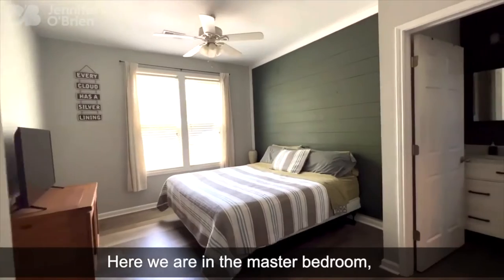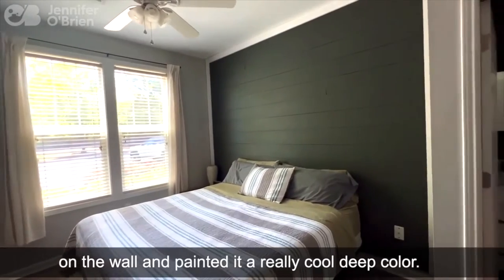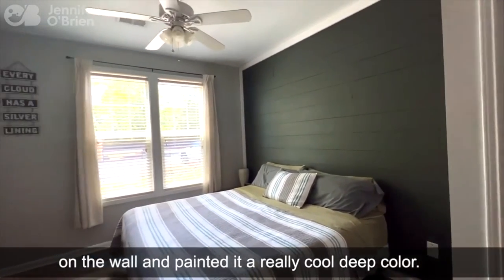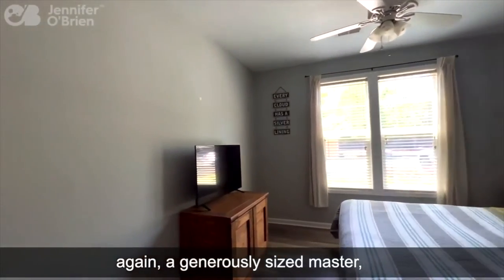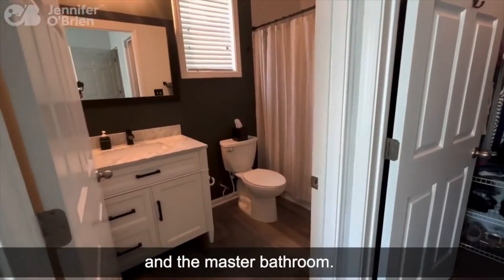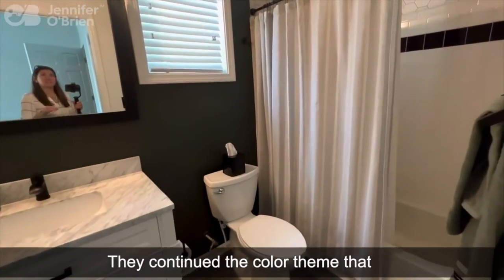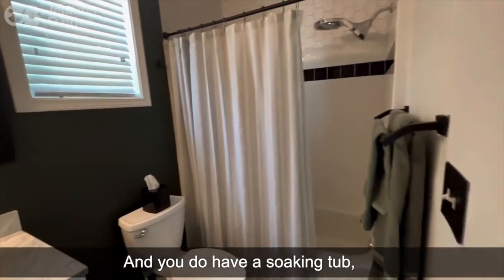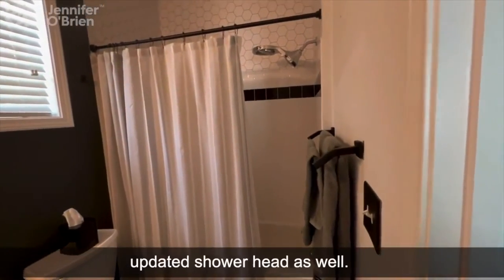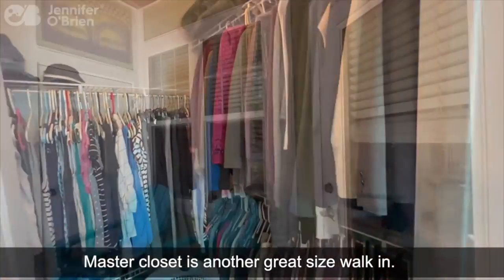Here we are in the master bedroom, and you can see they added shiplap on the wall and painted it a really cool, deep color just to add a little bit of texture. In the master bathroom — again, new vanity, new toilet, new lights, new mirror. They continued the color theme from the shiplap here in the bathroom. You do have a soaking tub and an updated showerhead. The master closet is another great size walk-in.